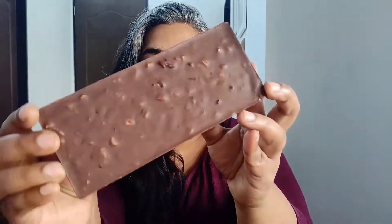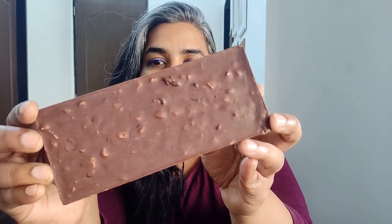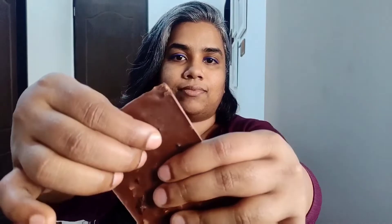When you look at the chocolate it feels like there's more almond in it than cranberries, but maybe the almond chunks are bigger in size than the cranberry chunks — maybe that's why it's looking like more compared to cranberry.